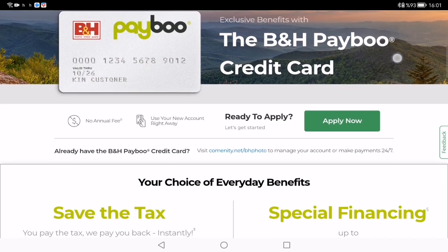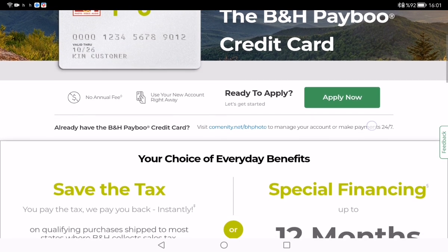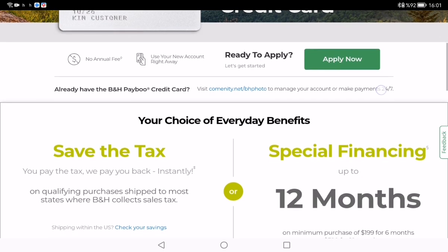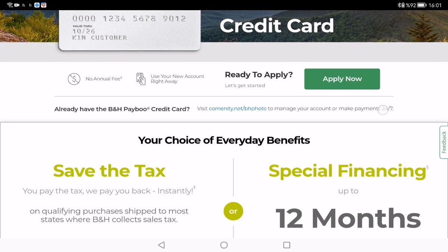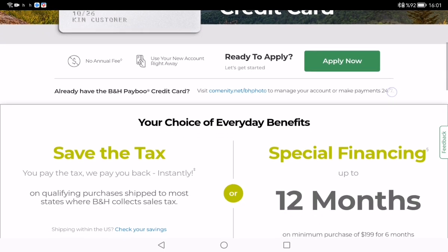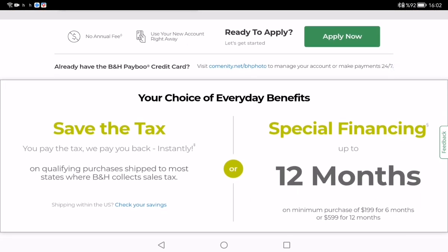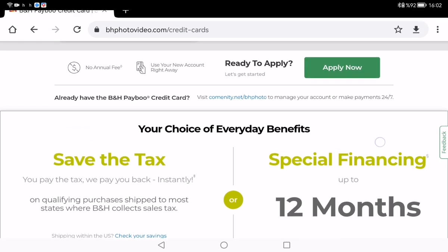The new Payable card, issued by Community Capital Bank, is exclusively for use at B&H and replaces B&H's previous Payable and financing credit card issued by Synchrony Bank. This change enables B&H to continue offering customers the exceptional benefits of instant savings and special financing long term, while adding greater payment option flexibility on a single credit card.